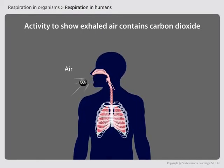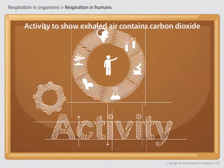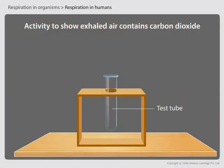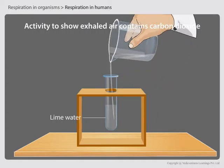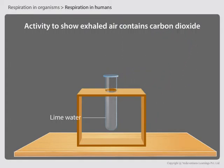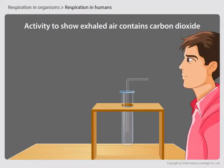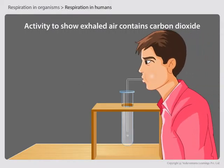You have learned that the air we exhale contains carbon dioxide. This can be proved by a simple activity. Take a clean test tube and pour some freshly prepared lime water into it. Insert a straw into the test tube in such a way that it dips into the lime water present inside.